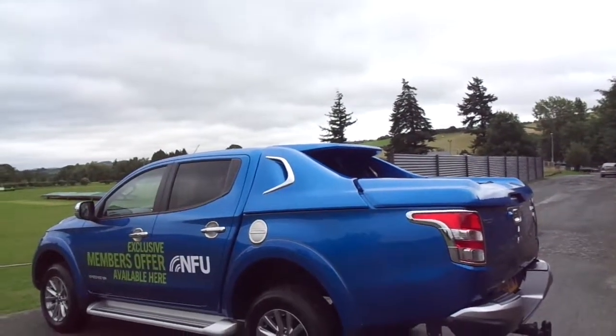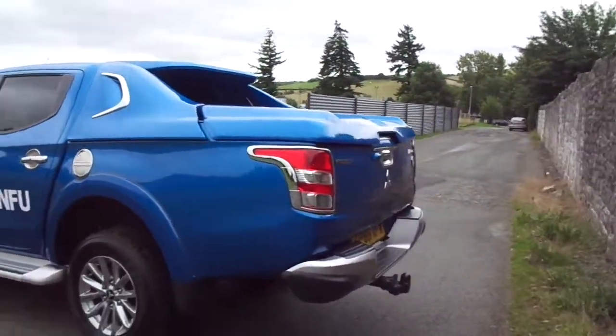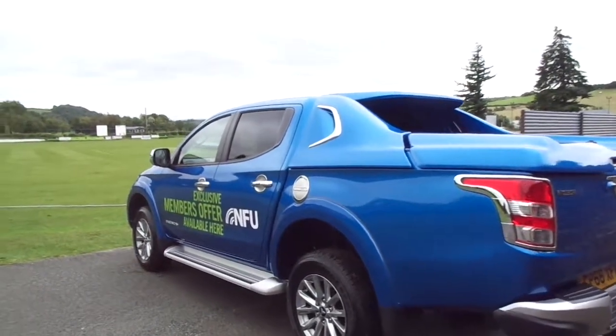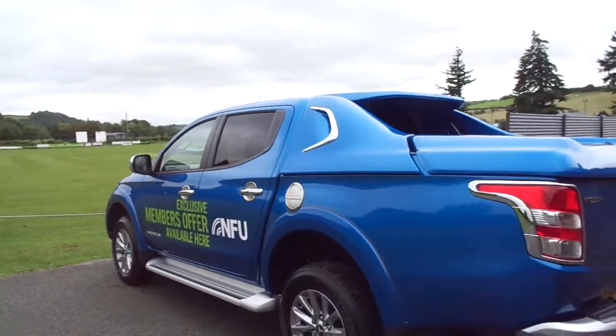It has a sports lid, which is just over £2,000 plus VAT's worth. You've also got a single electric fixed towbar and also a load liner just inside the bed. The Barbarian is the top of the range model and comes in absolutely stunning condition.